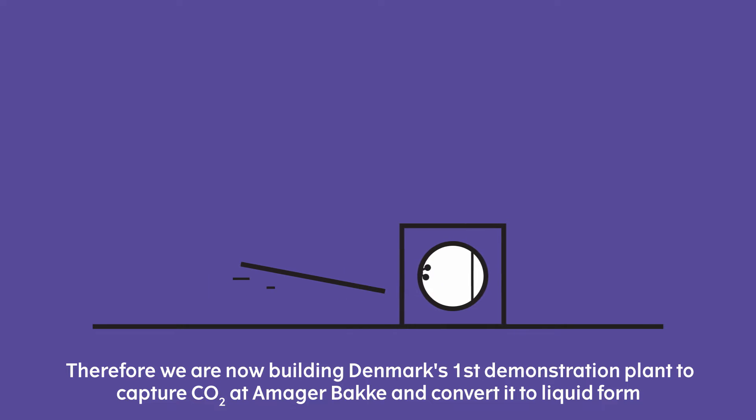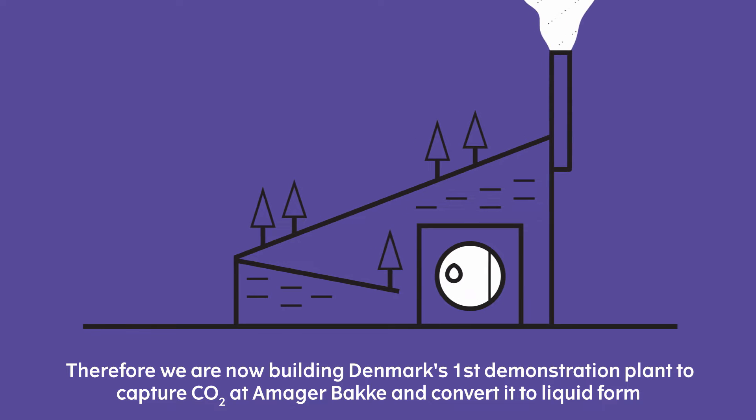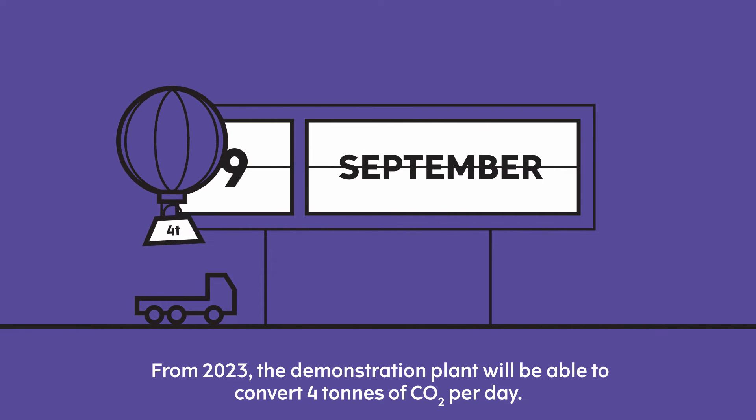Therefore we are now building Denmark's first demonstration plant to capture CO2 at Amar Bakke and convert it into liquid form. From 2023 the demonstration plant will be able to convert 4 tons of CO2 per day.